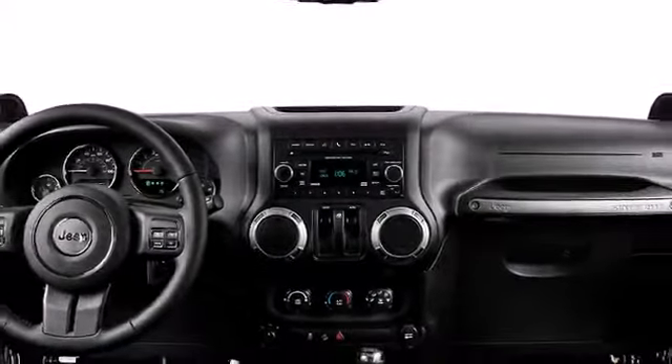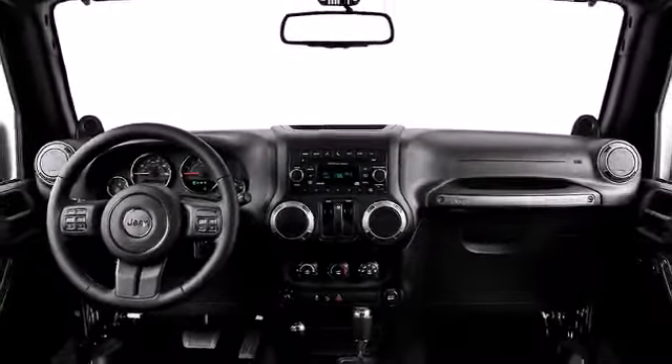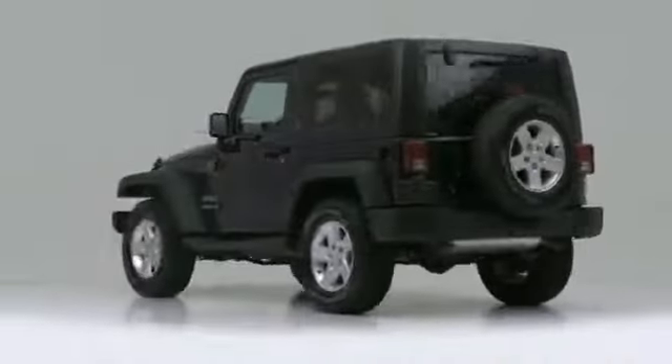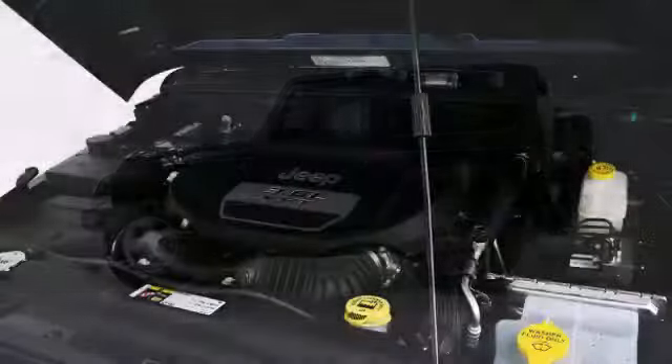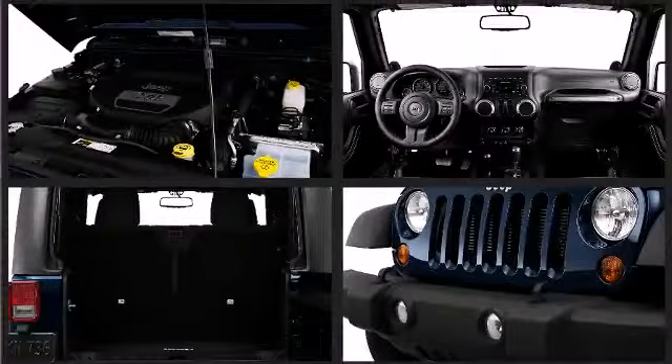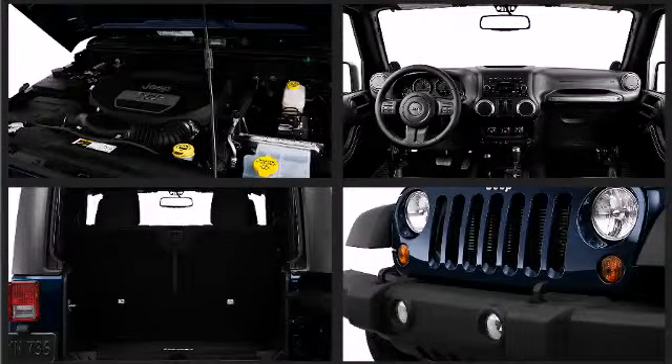Fun and freedom are combined in the 2013 Jeep Wrangler, the classic 4x4 convertible for rugged off-road adventures. Rumbling beneath the hood of the 2013 Wrangler is a powerful yet fuel-efficient 3.6 liter Pentastar V6 rated at 285 horsepower and